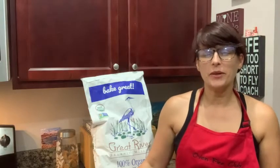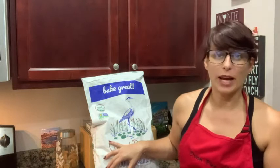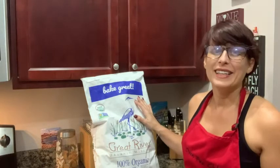Hey, I'm Sarah with WTI. I'm going to be doing some baking today in my kitchen, and I'm going to use the flour I have right here behind me from the Great River Milling Company. It's an organic flour that I really love to use, especially when I'm making bread. This is a 25-pound bag — let me bring you a little closer.